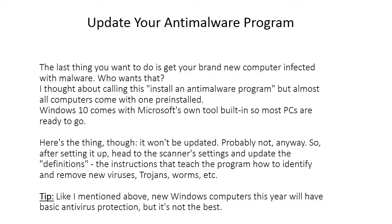Update your anti-malware program. The last thing you want is to get your brand new computer infected with malware. Almost all computers come with one pre-installed — Windows 10 comes with Microsoft's own tool built in, so most PCs are ready to go. The thing is, it won't be updated.